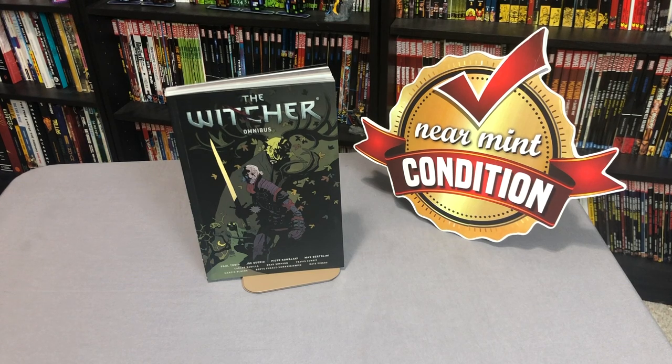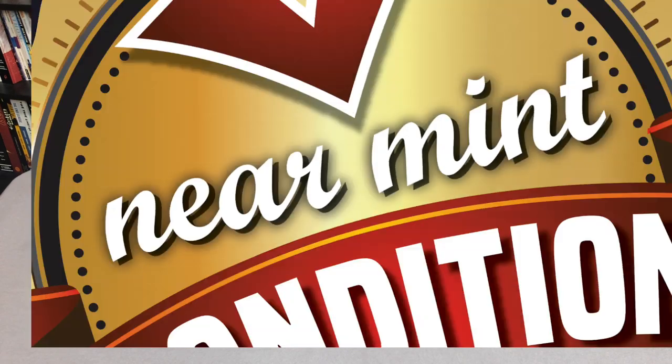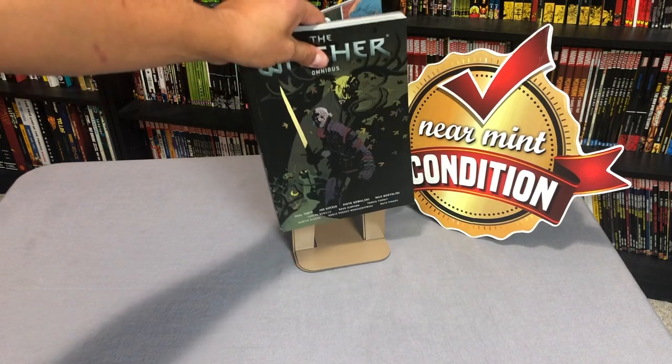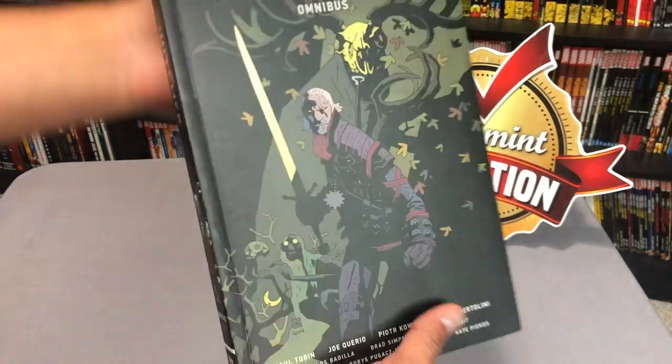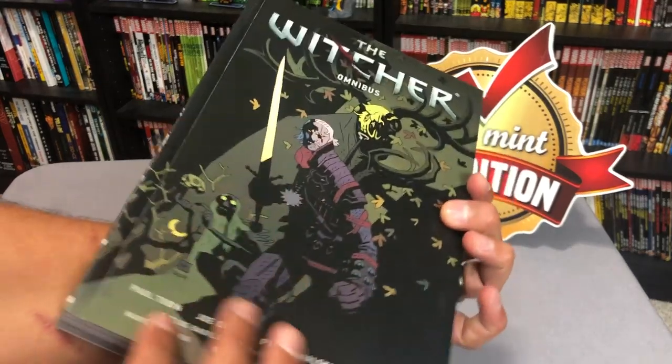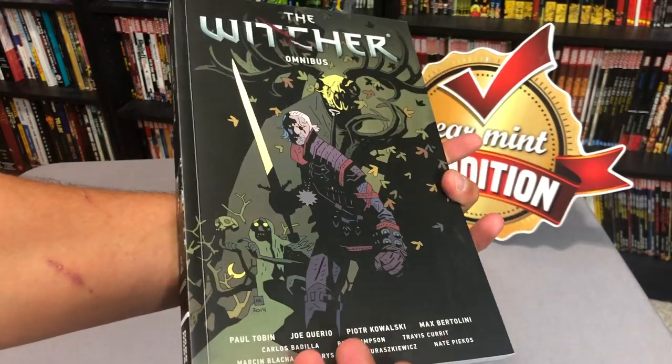What is up minties, the Uncanny Omar here from Near Mint Condition. Today we're going to take an advanced look at the Witcher Omnibus from Dark Horse Comics. Before we get started, I'd like to say thank you to the folks at Dark Horse for sending us an advanced copy of the book. Here is the front — it's that nice Mike Mignola cover.